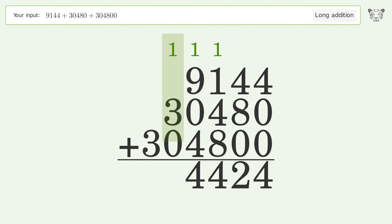1 plus 3 plus 0 equals 4. Write 3 in the hundred thousands place. And so the final result is 344,424.